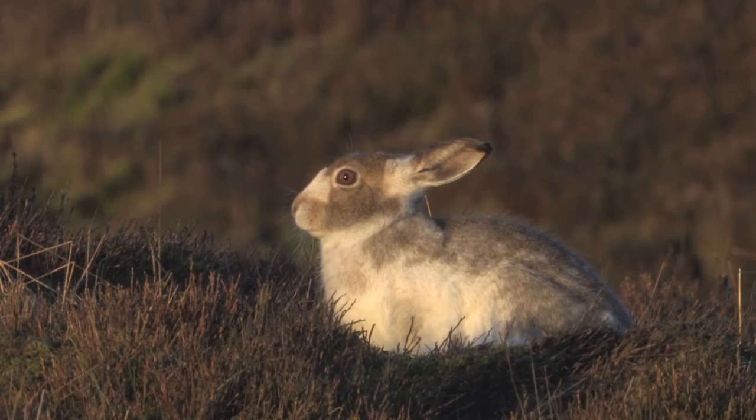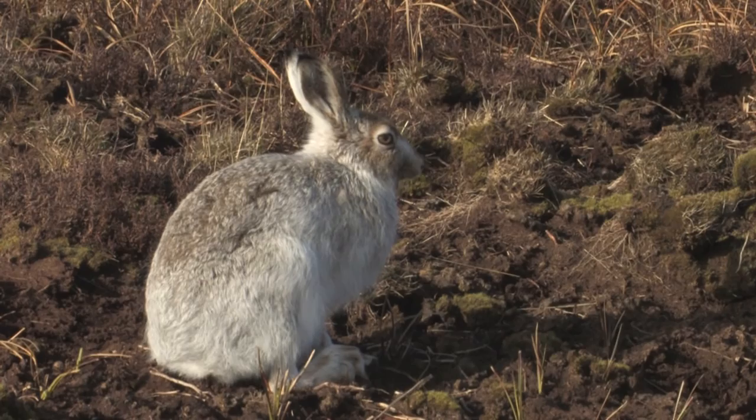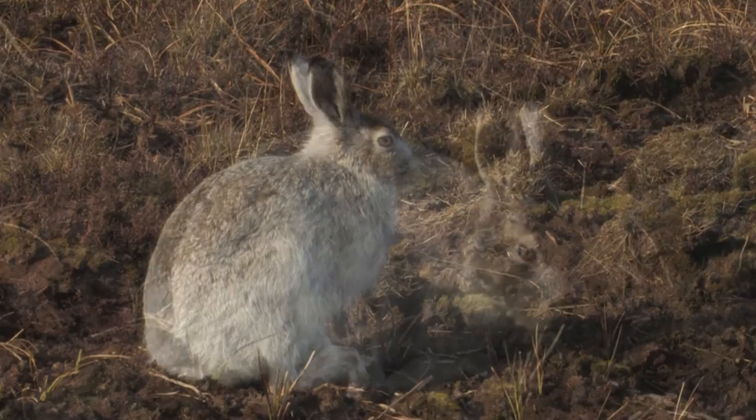If alarmed they will sit motionless with their ears down, but will quickly run away at speed if needed. During the day mountain hares rest in forms and scrapes in the ground. They are mainly active at night, feeding on heather and grasses.